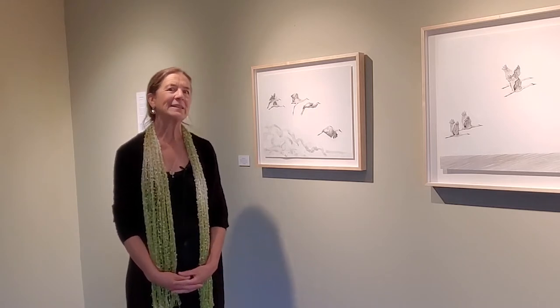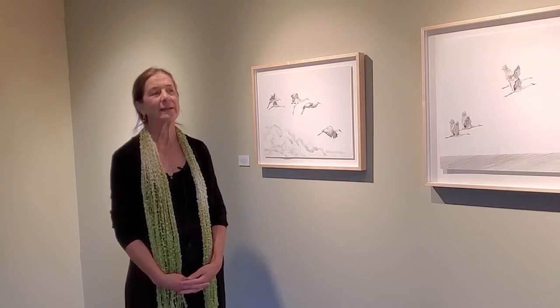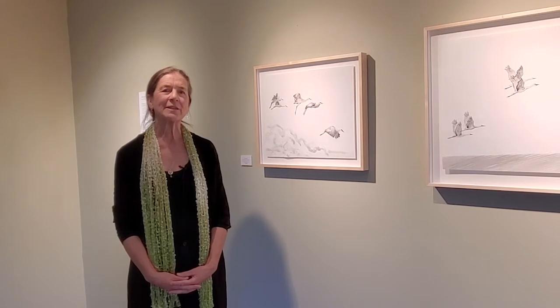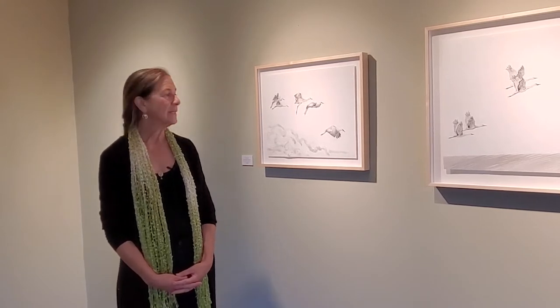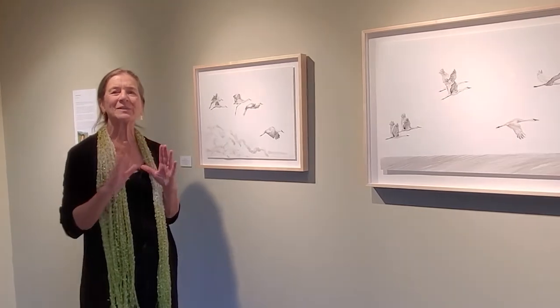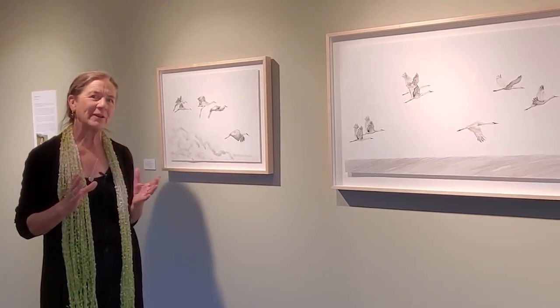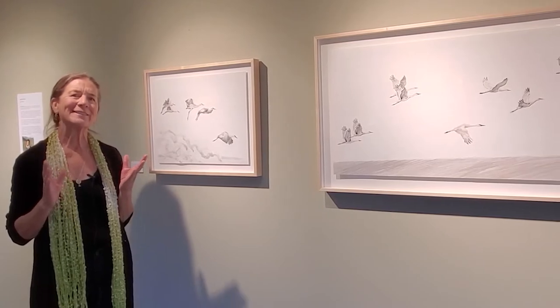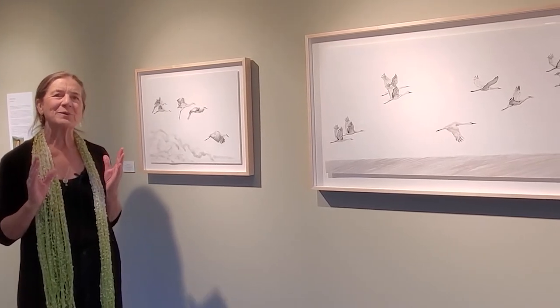All of this work is from photographs I took of those cranes. I'll be talking a little bit about that population, but mostly I'll be talking about my art. The name of the show again is Crane Music, and it's because when I was selecting photographs to paint from, the ones I was really attracted to looked to me like music on a page.